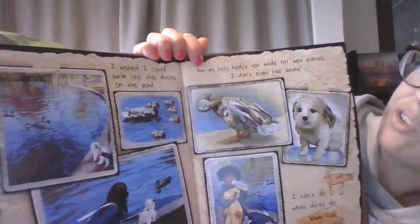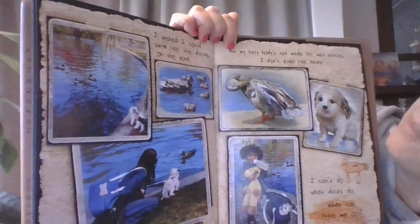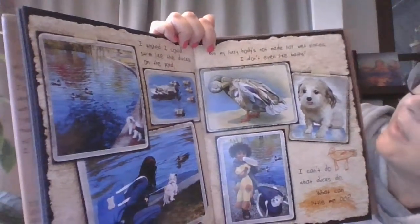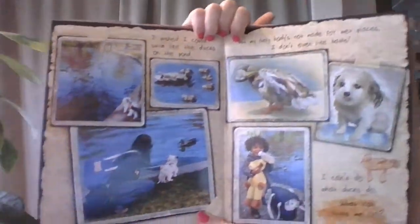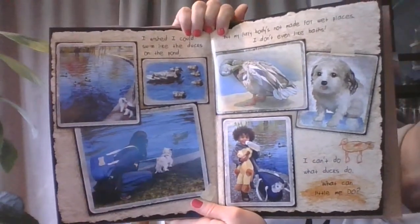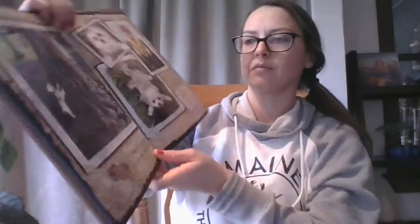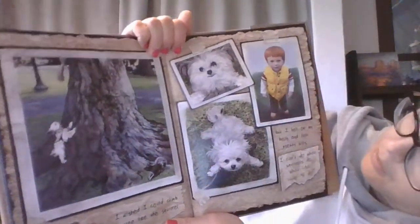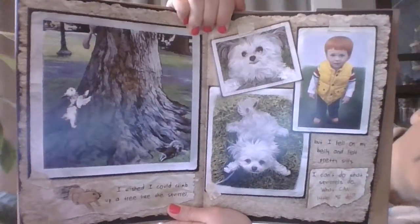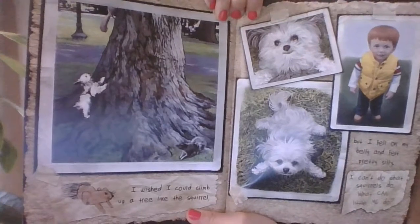I wish I could swim like the ducks on the pond, but my furry body's not made for wet places. I don't even like baths. I can't do what ducks do. What can little me do? I wish I could climb up the tree like the squirrel, but I fell on my belly and felt pretty silly. I can't do what squirrels do. What can little me do?